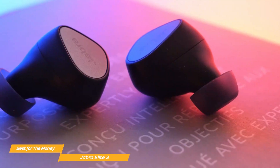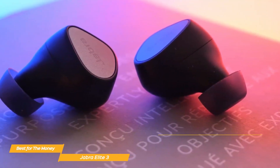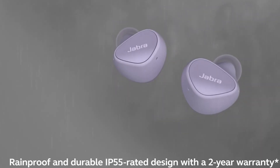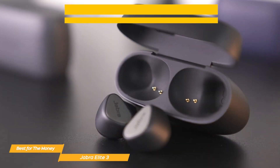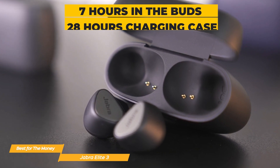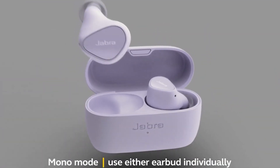The Elite 3 has an elegant and cozy design. The earbuds themselves are small and light, and three different sized earpads are included so you can find the ideal fit. Additionally, they have an IP55 water-resistant rating for greater usage flexibility. The earbuds' battery life is up to 7 hours on their own and up to 28 hours when used with the small charging case. You can use either earbud while the other is charging in the stylish, portable case.